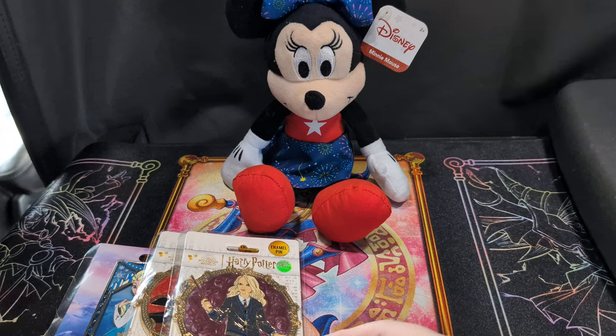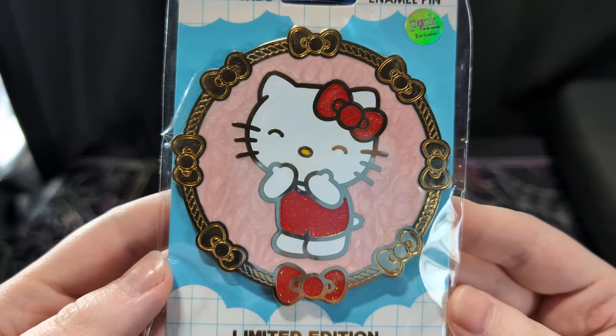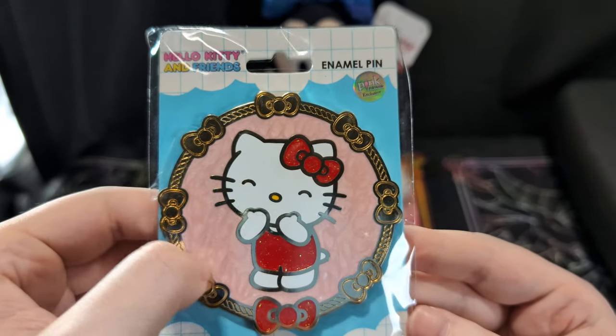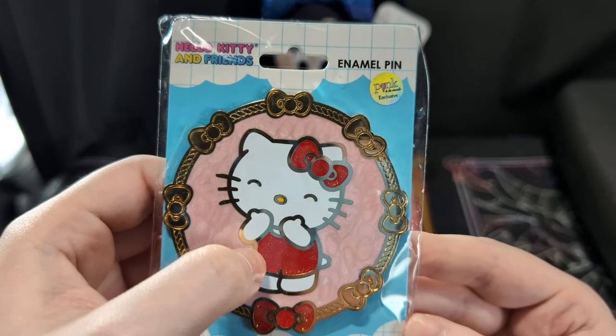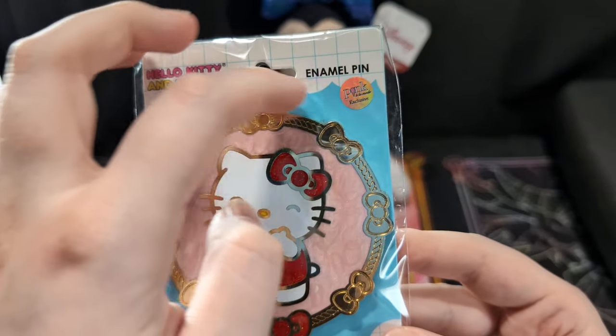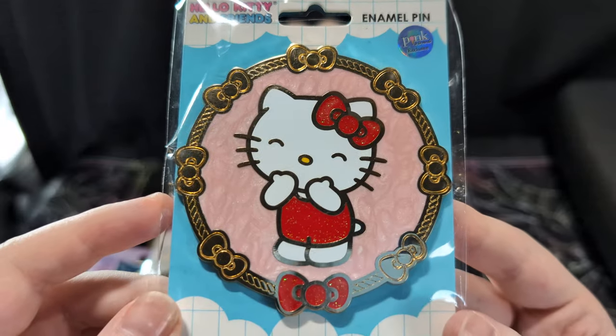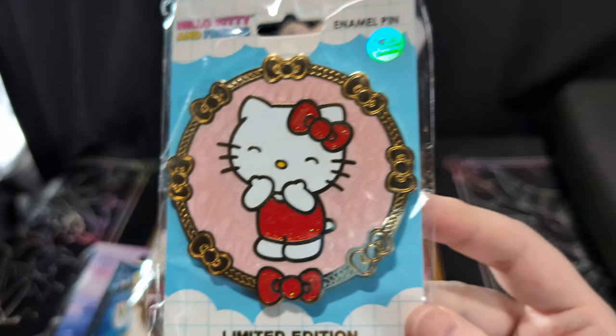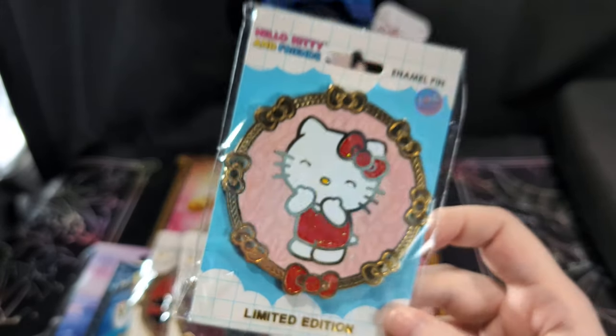These next pins — I know another person in our Disney community will appreciate them. Shout out to Melissa from Pixie Dust and Peaches! I know she loves Sanrio like I do. So we have Hello Kitty — beautiful baby pink swirl, glitter in her bow, her pants, and her bow down here. She's giggling at something, she's so cute, I love her!